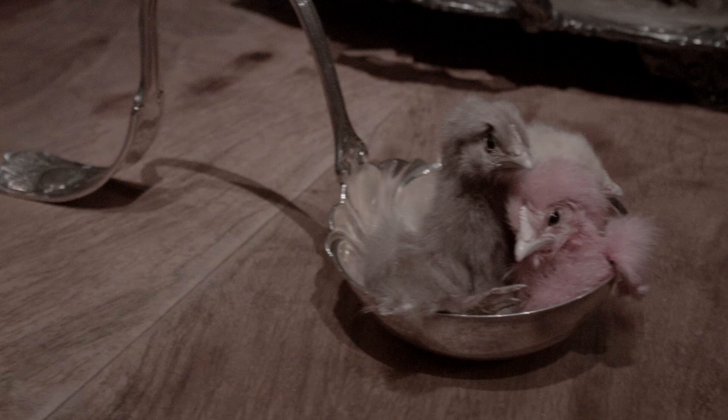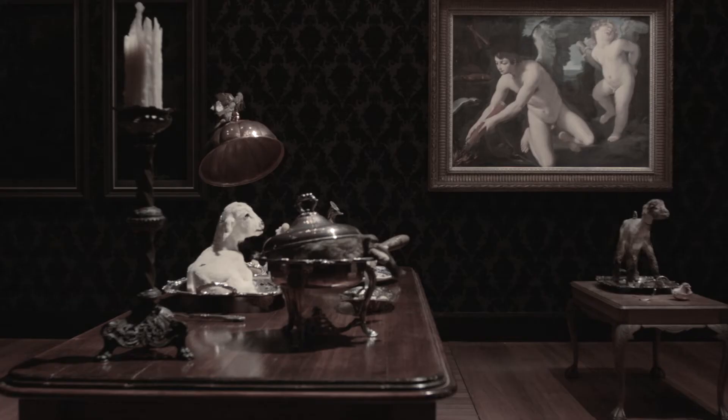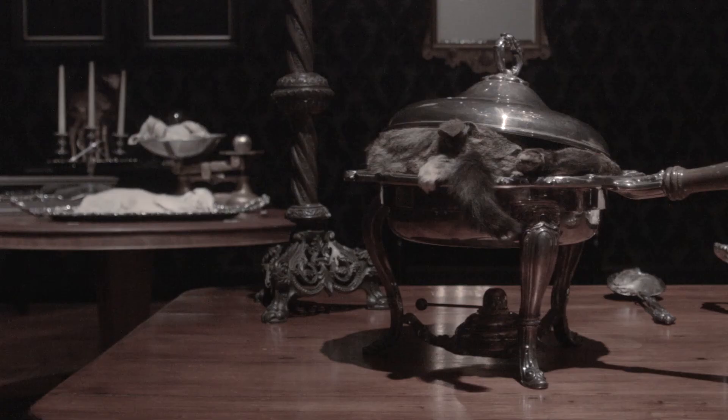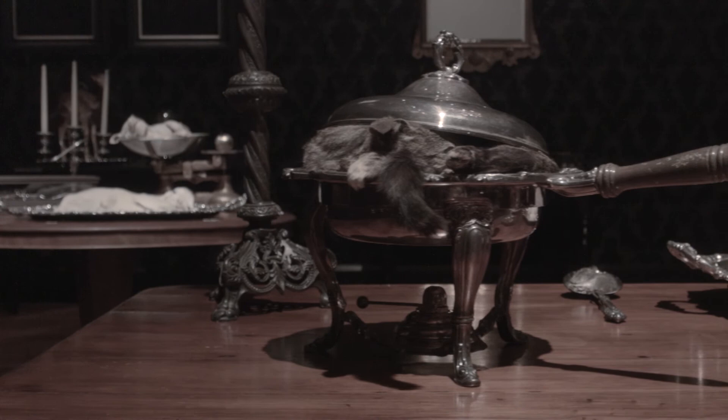All of the furniture used in the installation is from my own personal collection at home. A lot of it is stuff I've collected to use for exhibitions when I'm working within these themes of food, but it's my own dining room table and it's my own chandelier and a lot of my other furniture from the studio.